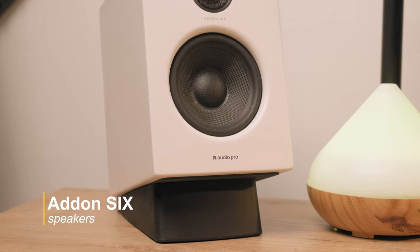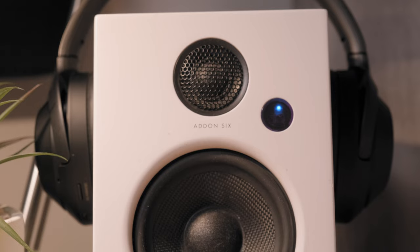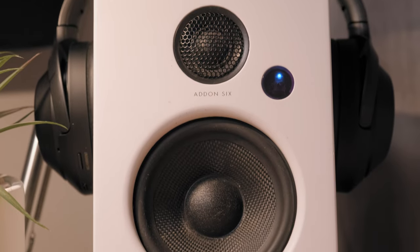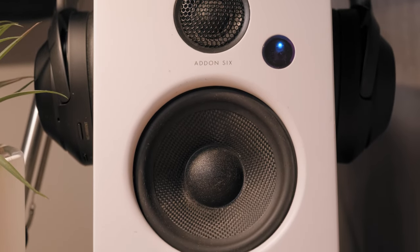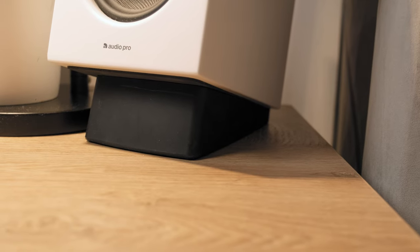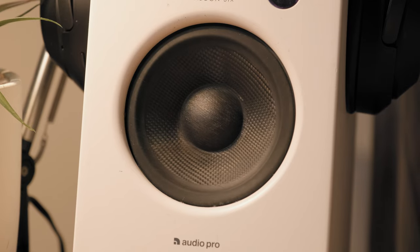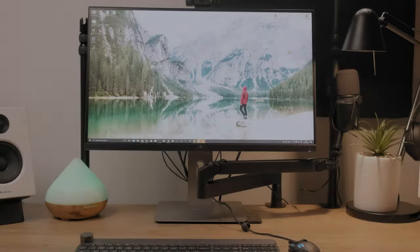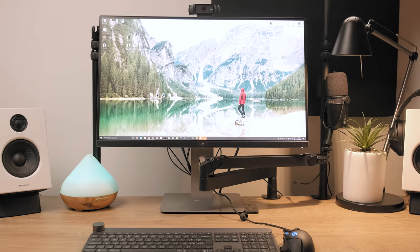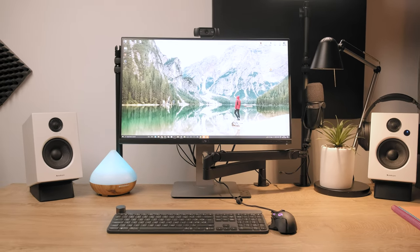Then I have two beautifully designed studio speakers, the Adon 6 from Audio Pro, a Scandinavian company. They are connected to my computer via Dragonfly DAC, which is one of the most powerful external sound cards at its small size. I've tried lots of hi-fi speakers in the past and at this size these speakers sound amazing and help me stay in the flow when needed. The whole setup with cables and small speaker stands cost around $1,000 — not the cheapest upgrade, but definitely worth it.